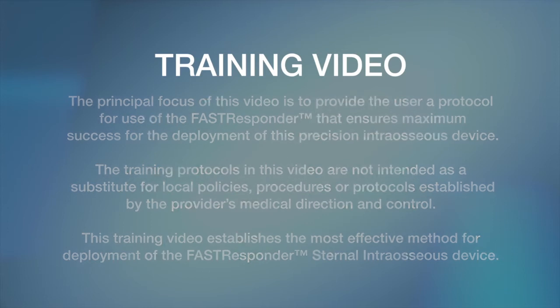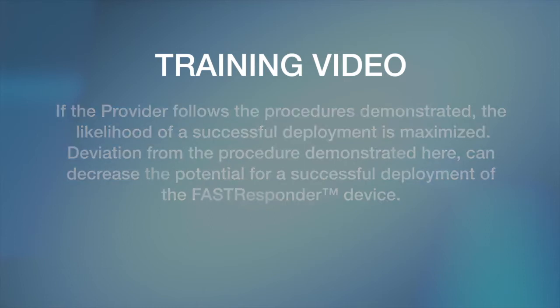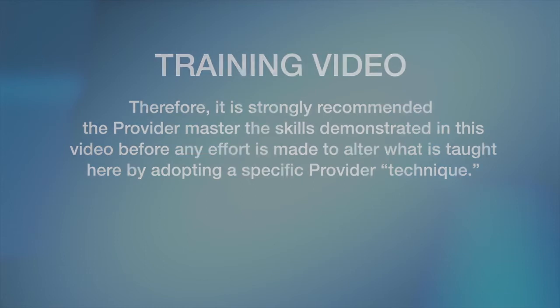This training video establishes the most effective method for deployment of the Fast Responder sternal intraosseous device. If the provider follows the procedures demonstrated, the likelihood of a successful deployment is maximized. Deviation from the procedure demonstrated here can decrease the potential for a successful deployment. It is strongly recommended the provider master the skills demonstrated in this video before altering what is taught here by adopting a specific provider technique.